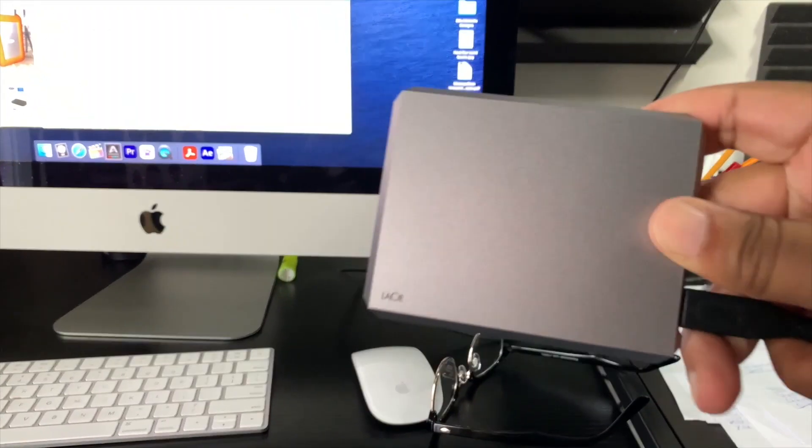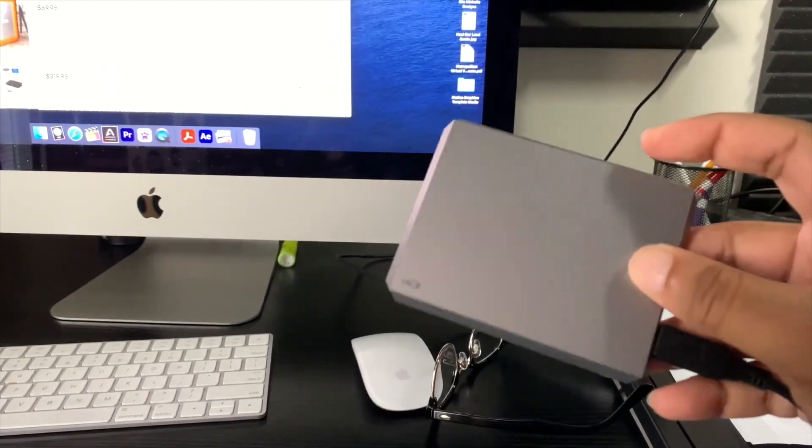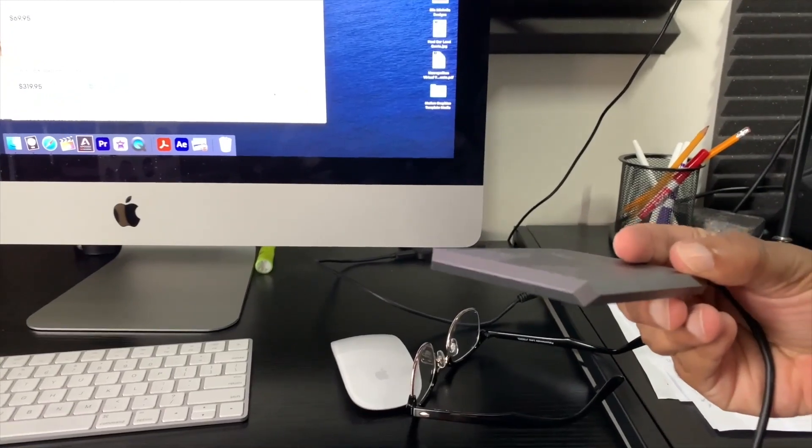I'm going to show you one of my LaCie hard drives. So these are both SSDs — here's the other one. You can easily hook these things up via USB or USB-C. There are HD drives and then there's the SSD; the SSD is much more expensive.